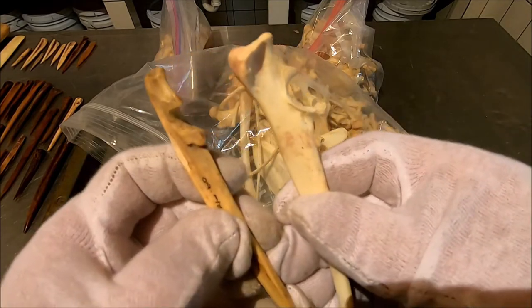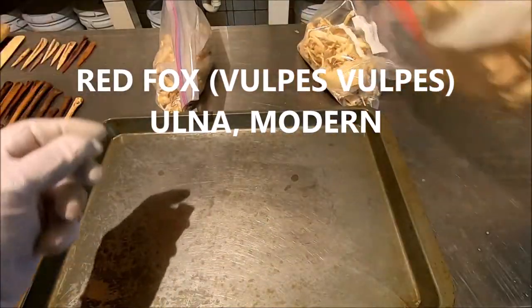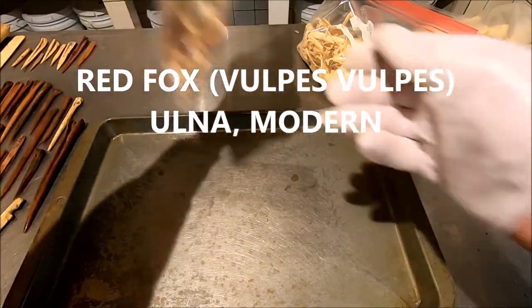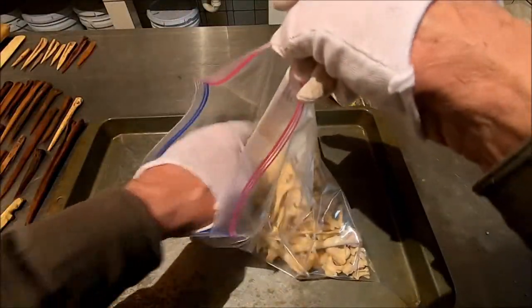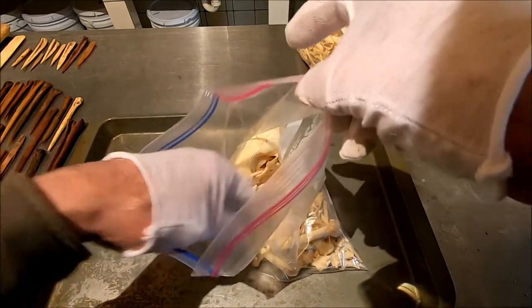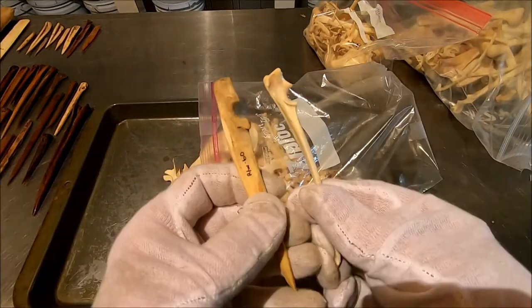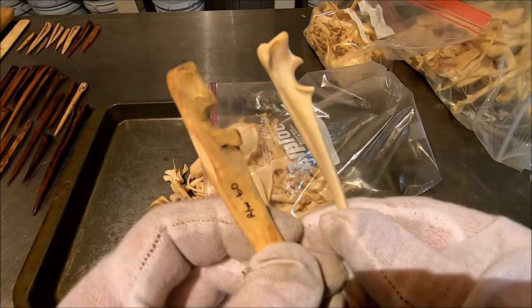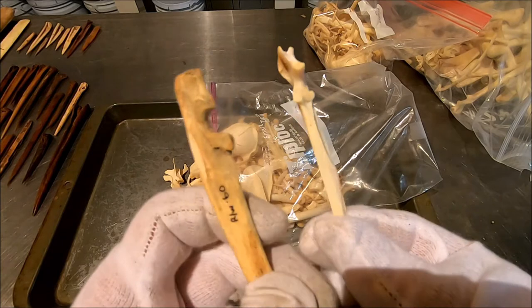So let's look at a fox. I have a red fox — Vulpes vulpes — which is one of your larger foxes. Now that's a little more size-wise, but it's not the same bone. That's not the ulna of a fox either.